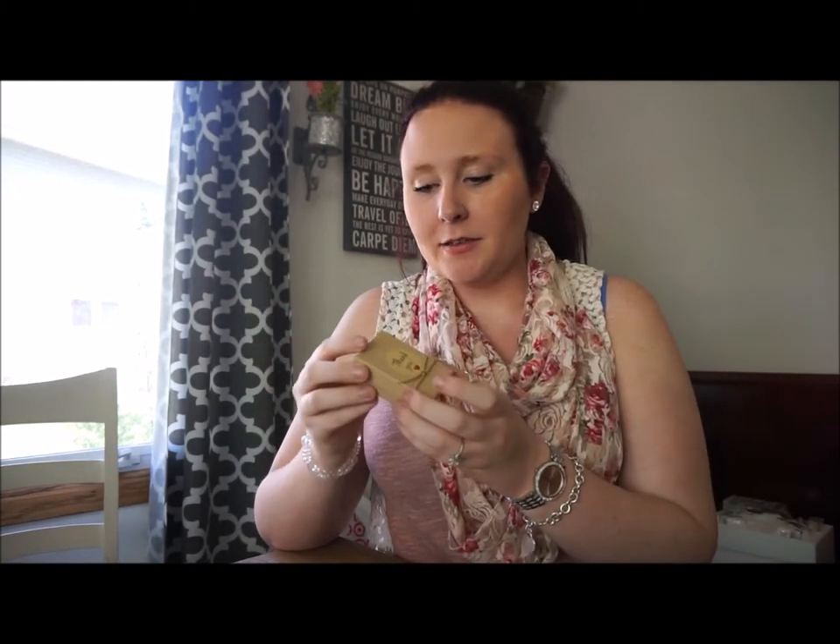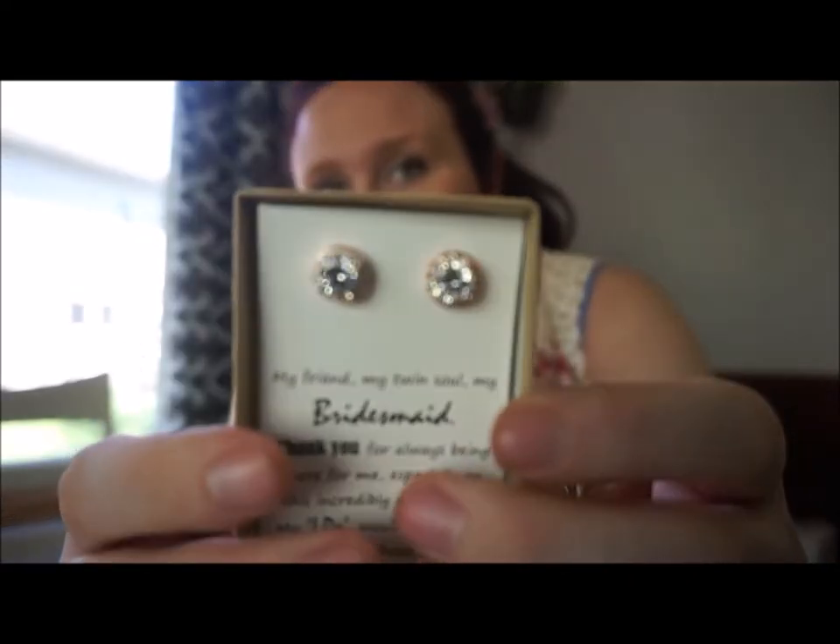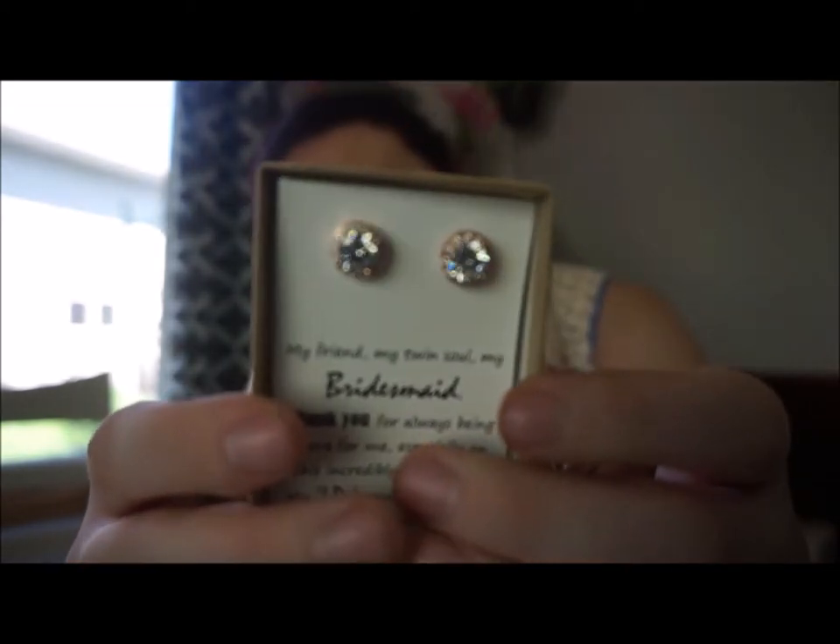The last item for the bridesmaids are these little earrings that come in really cute personalized thank-you boxes with a little note inside. The earrings are really sparkly and look like good quality. I also wrote a little thank-you letter to each of the bridesmaids telling them how grateful I am that they were a part of such a big day, and that will be in their gift bag as well. And I think that's it for the bridesmaids.